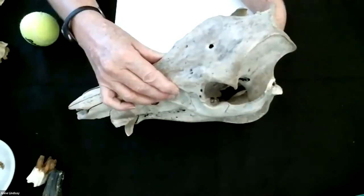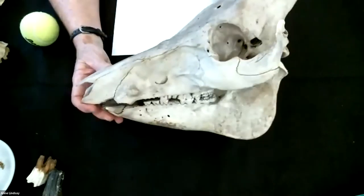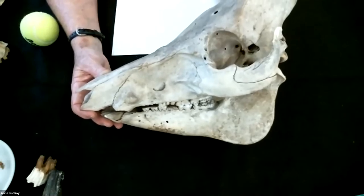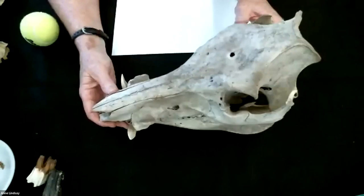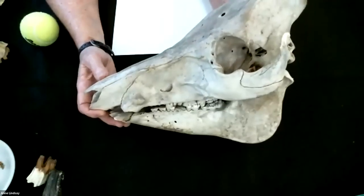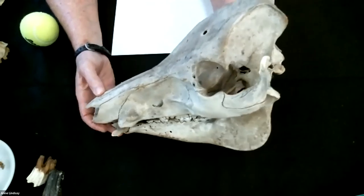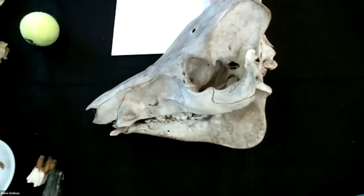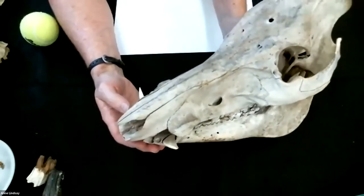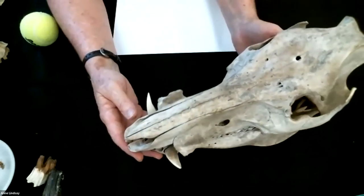We know that wild hogs can do some damage — not that they mean to, but hogs can root around, and if you're trying to keep your path through the woods nice and neat, a hog might have a different idea about that. They use these big tusks to help them root around and dig through the soil to find all sorts of things to eat.